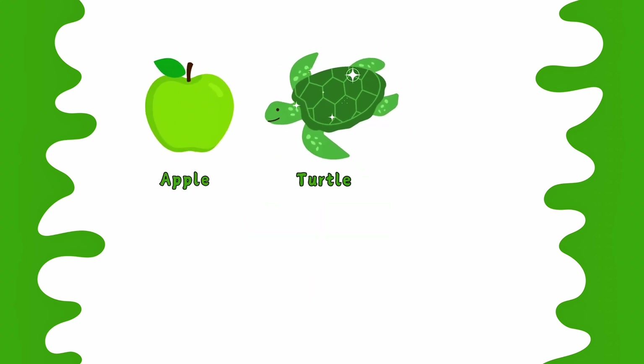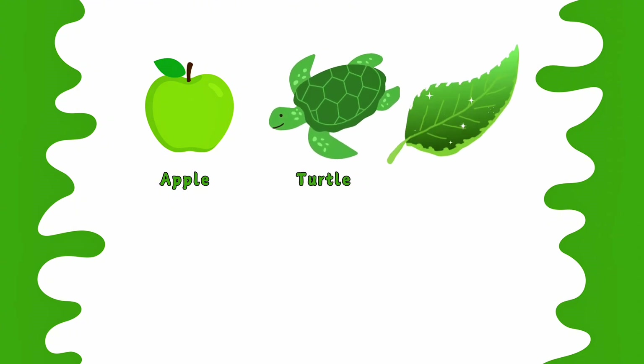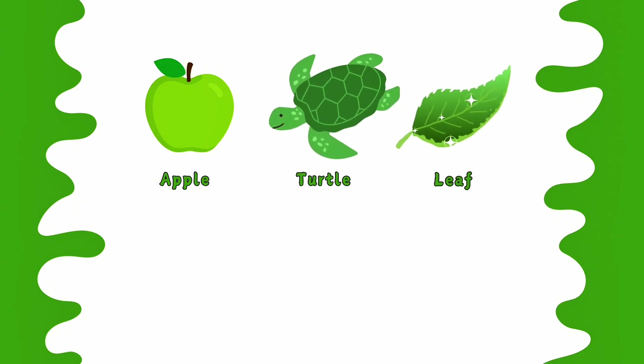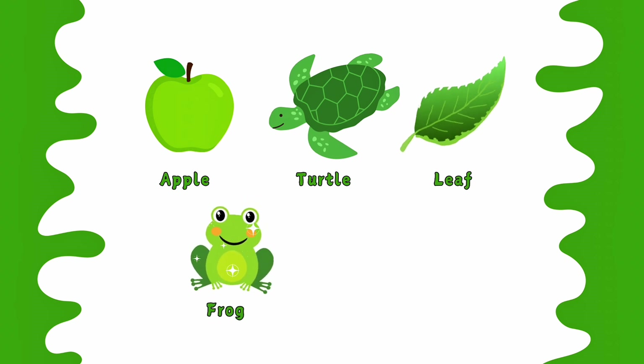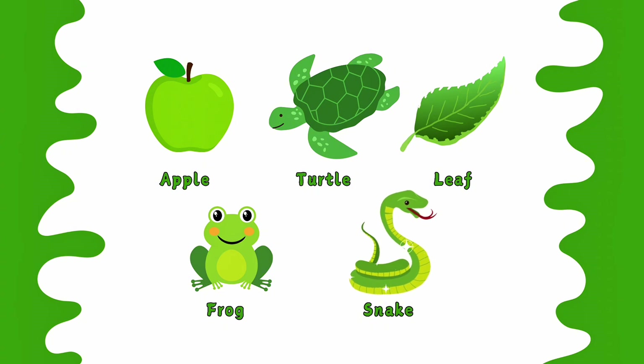Green apple. Green turtle. Green leaf. Green frog. Green snake. This is green color.